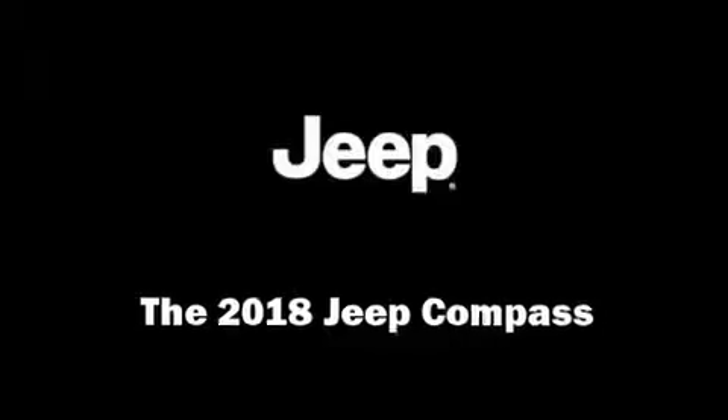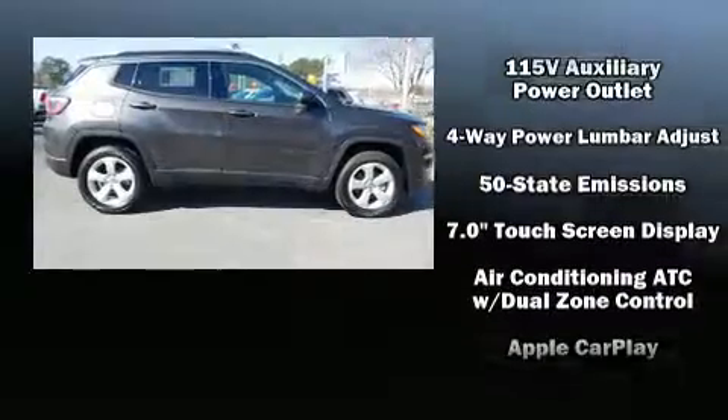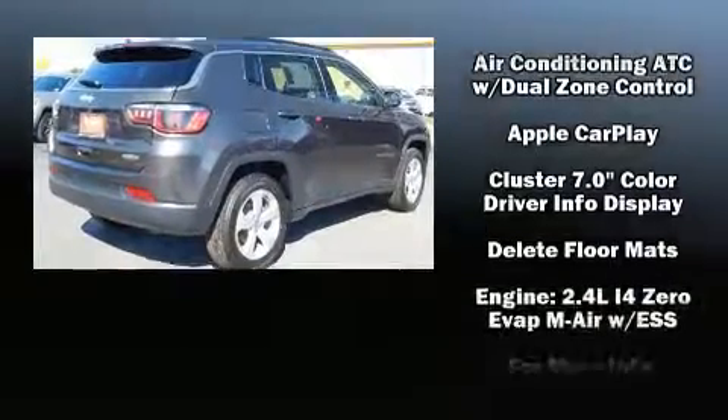Come test drive this 2018 Jeep Compass. It features an automatic transmission, front-wheel drive, and a 2.4 liter four-cylinder engine.